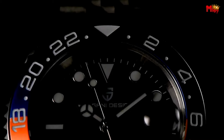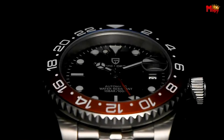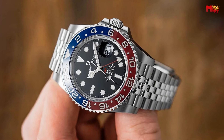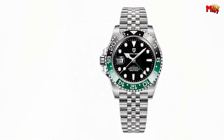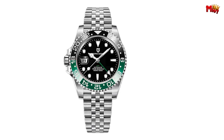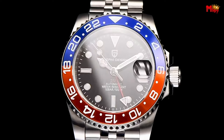At number four: the Pagani Design V3 Mechanical Watch. Crafted with the finest materials and precision engineering, the Pagani Design V3 is more than just a watch — it's a statement of sophistication and reliability. With luminous hands and a stainless steel case and bracelet, it's not just a timepiece; it's a reflection of your impeccable taste.